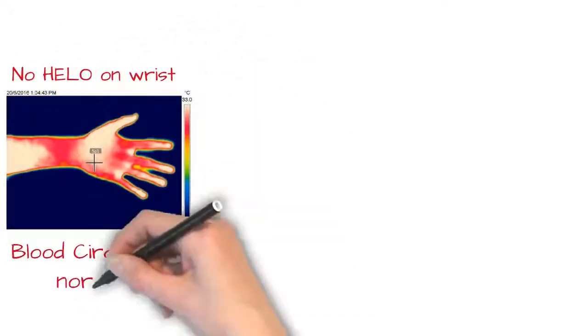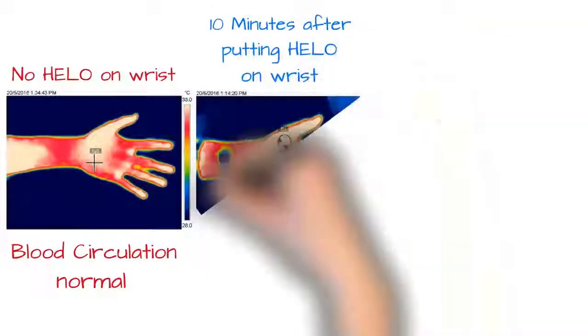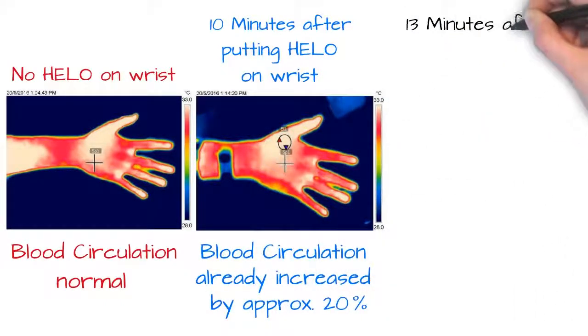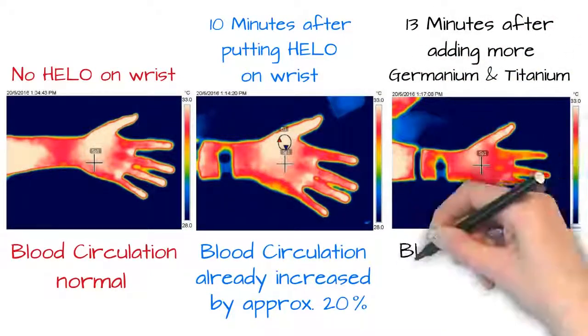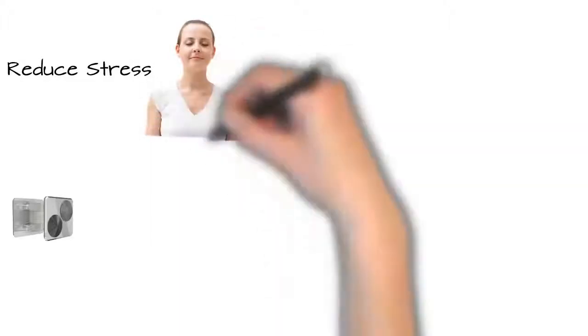You can see from these thermal images the difference in the blood flow in a short time. In the first image, there is no Helo being worn. And you will see that once the Helo is placed on the wrist, the blood circulation has increased by approximately 20% in 10 minutes, and by approximately 85% in 13 minutes.